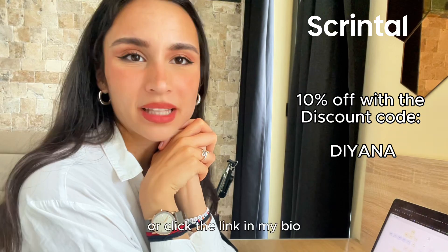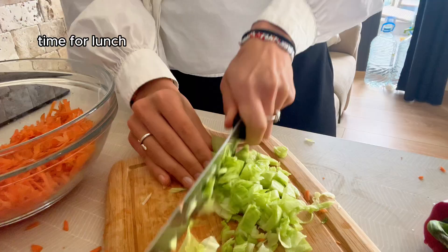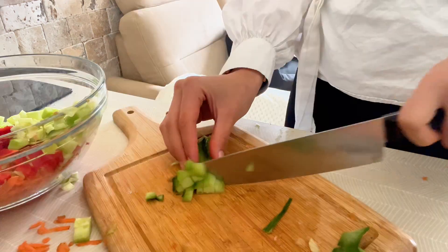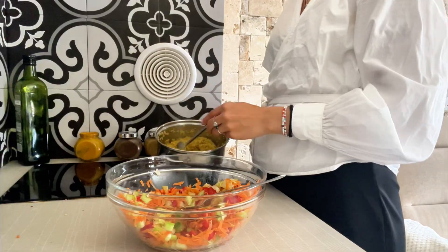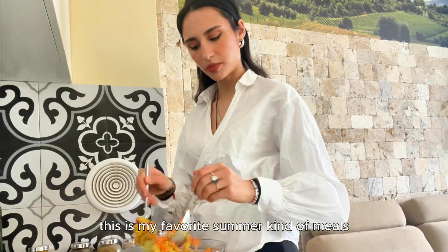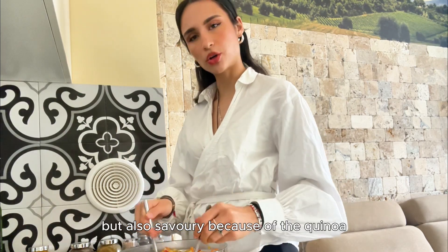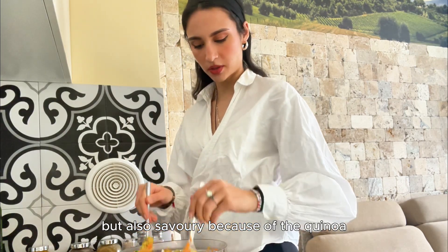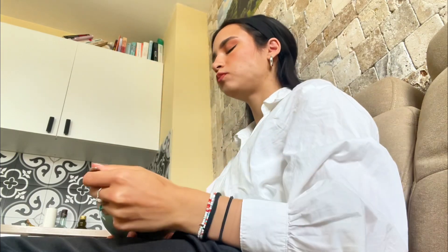This is my favorite summer kind of meal — lots of raw veggies, kind of a salad but also savory because of the quinoa.